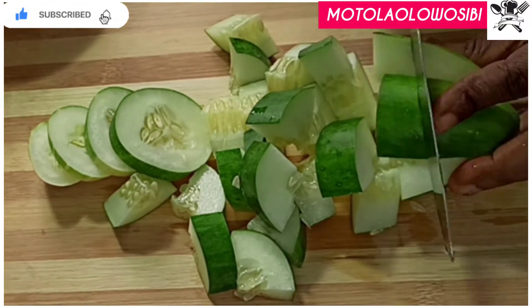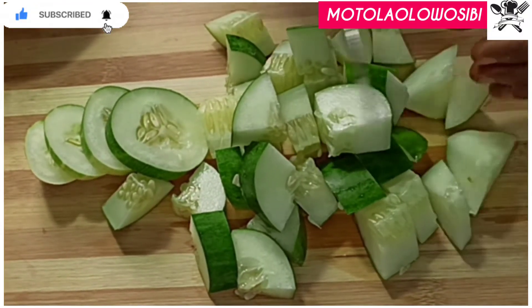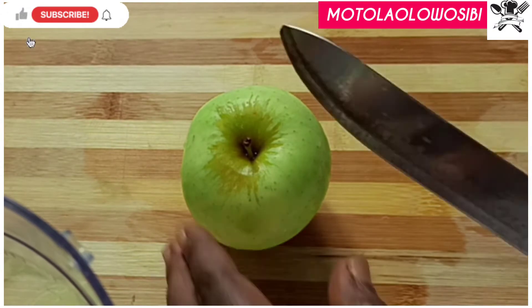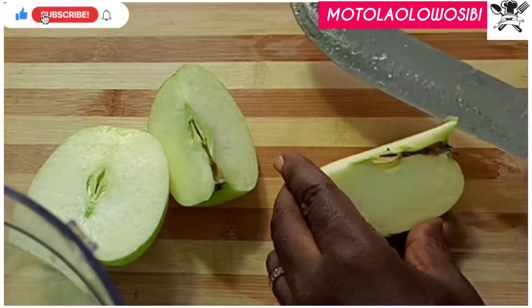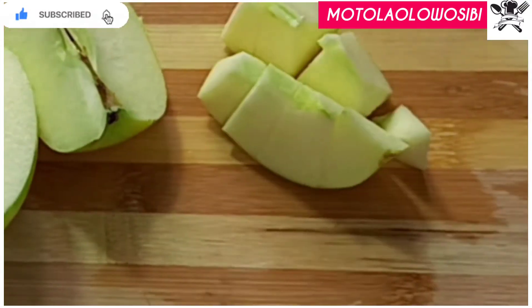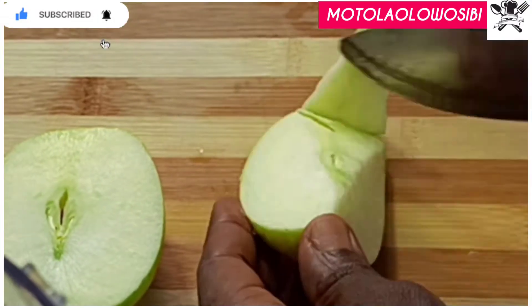Cucumber is loaded with low calories that help for a flat tummy, and it has 96 percent of water which helps to bloat away the content of the stomach.